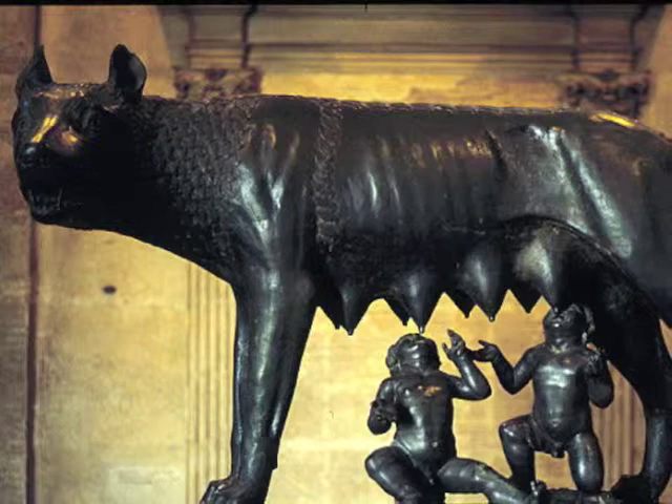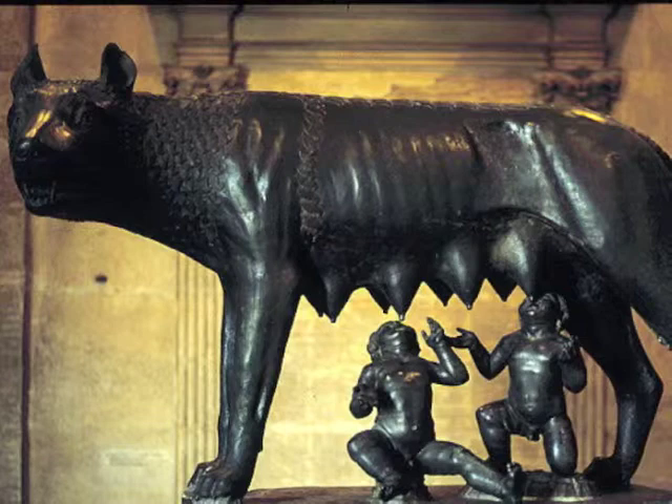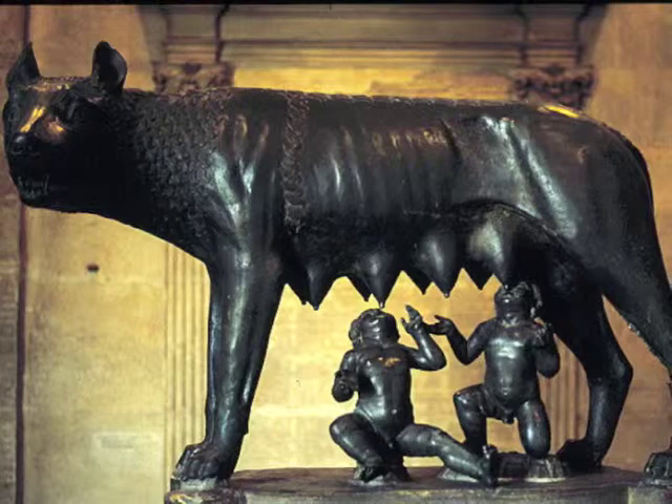Wolves are known to be very vicious and not so friendly with humans. So, where does the sculpture actually come from? The Capitoline Wolf is a bronze sculpture with no known artist, and it has two origins. The first theory is that the Capitoline Wolf originated from the early Romans, known as the Etruscans, from approximately the 5th century BCE.